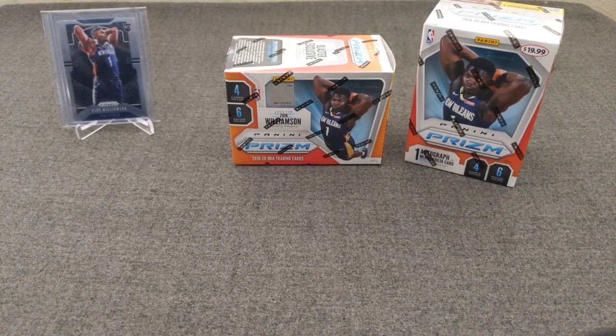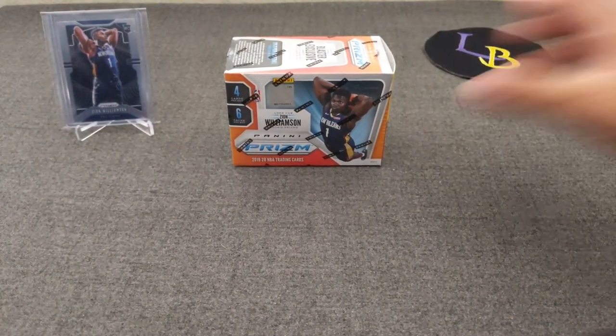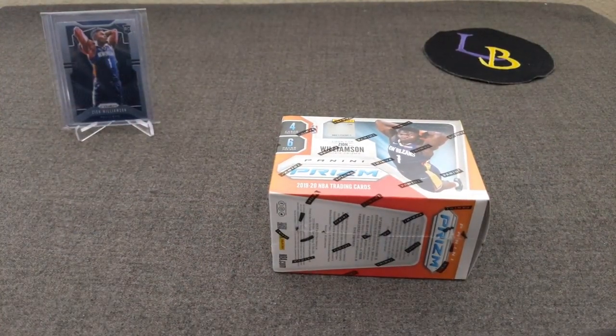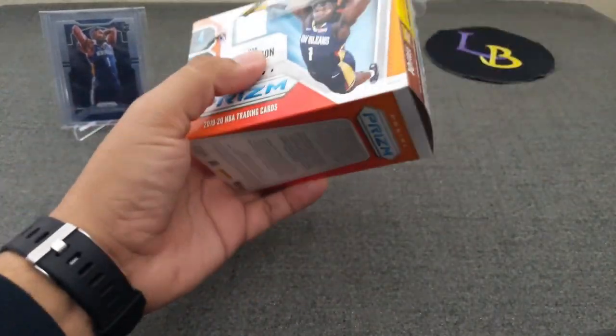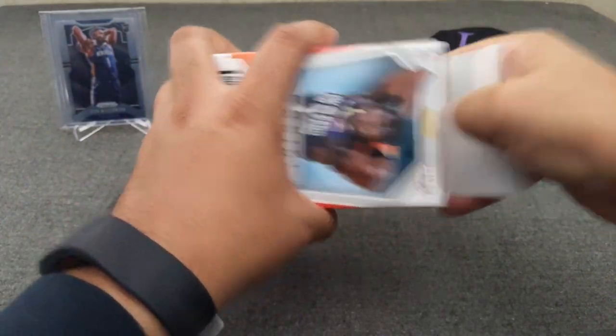Anyway, without further ado, I don't want to waste too much time. Let's go ahead and get started. Let's rip into these two blasters. We'll start with the middle first and see what Mr. Zion Box here can do for us. Hopefully we can finally find that Zion Silver I've been looking for.